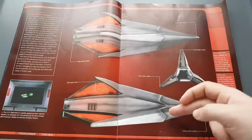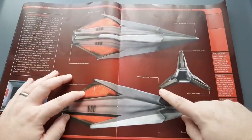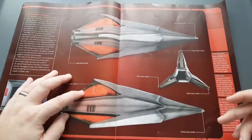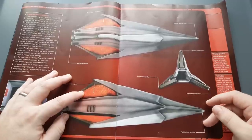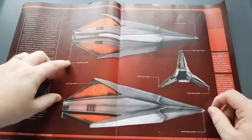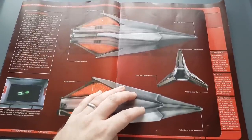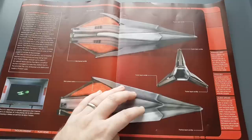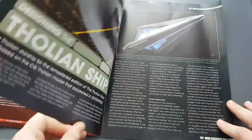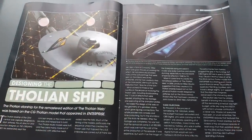Here we have the Defiant in interphasic form as well. The Tholian ship components are detailed: main power matrix, tractor beam emitters, particle beam emitter at the bow, web filament emitter in the central sections. Just a very mysterious alien in the Star Trek lore.